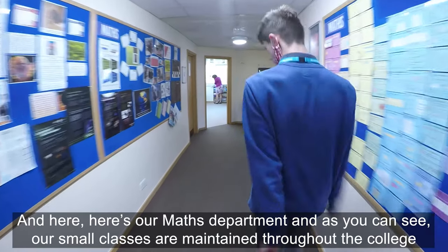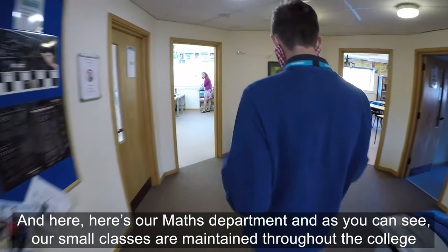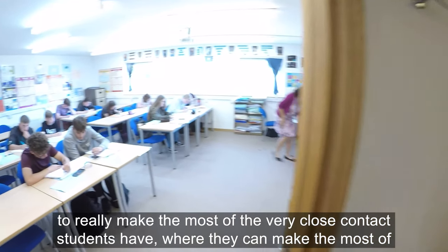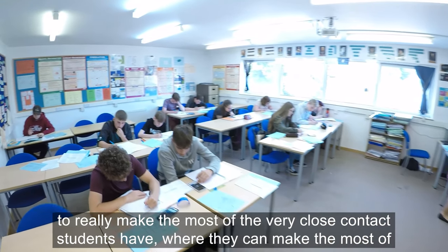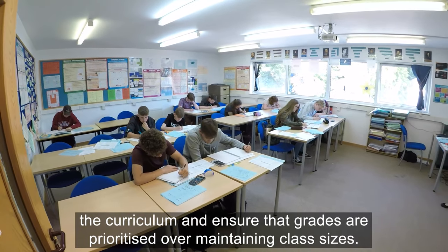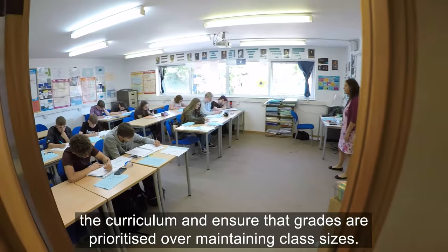And here is our maths department. As you can see, our small class sizes are maintained throughout the college to make the most of the very close contact students have, where they can make the most of the curriculum and ensure that grades are prioritised over maintaining large class sizes.